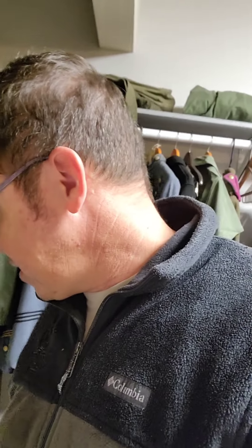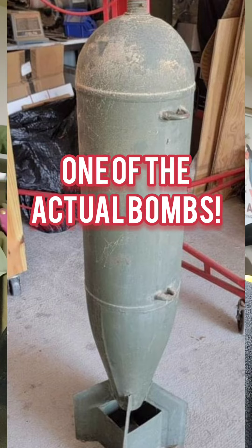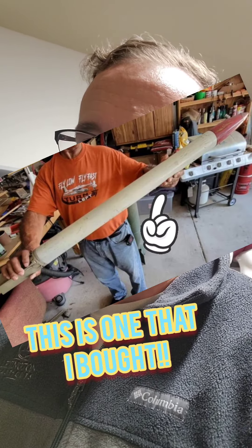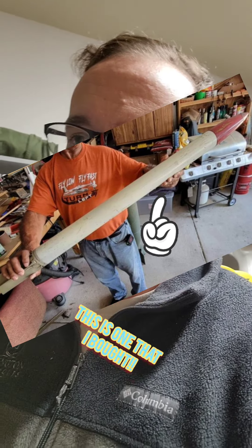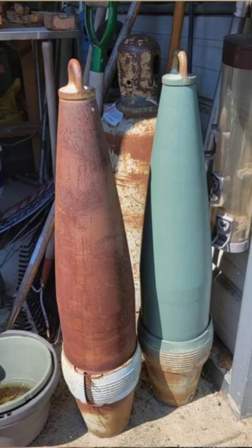Also, the same guy had a few other items. He had actually two 100-pound practice bombs, two 2.75-inch rockets, and two naval gun rounds — I've put all those in the booths and they sold almost immediately. I'll post some pictures of those.